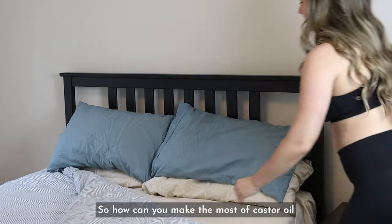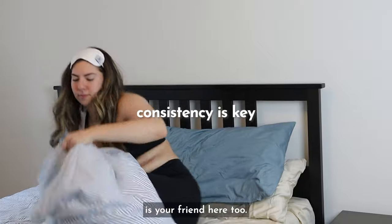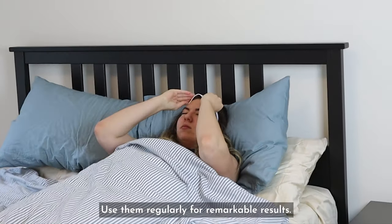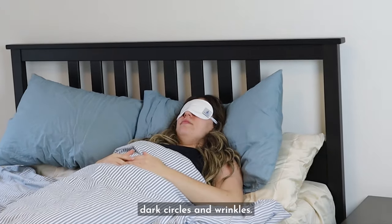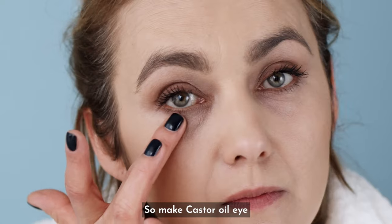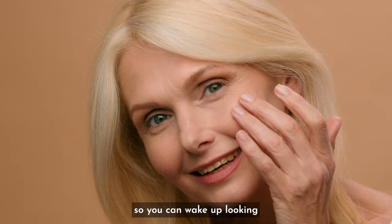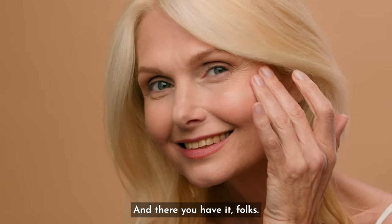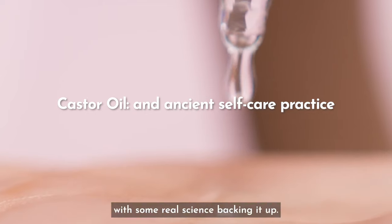To make the most of castor oil eye compresses, consistency is your friend. Use them regularly for remarkable results. The warmth and hydration may help with puffiness, dark circles, and wrinkles — it's like a spa day for your eyes. Make castor oil eye compresses a part of your nighttime routine so you can wake up looking and feeling refreshed.